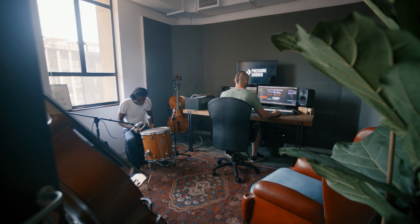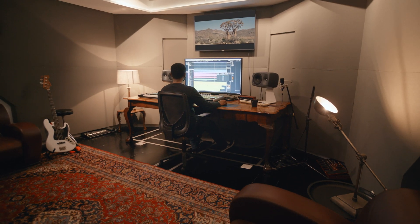We connected every studio in the whole place with Cat6 cables so that we could link up and record with whichever room, whichever engineer that we wanted at any time.